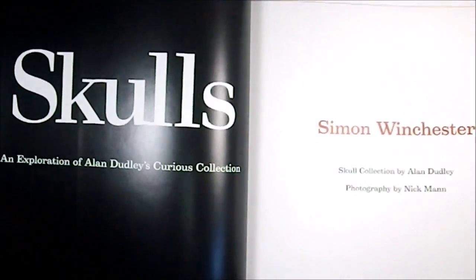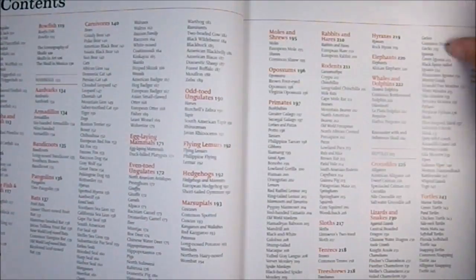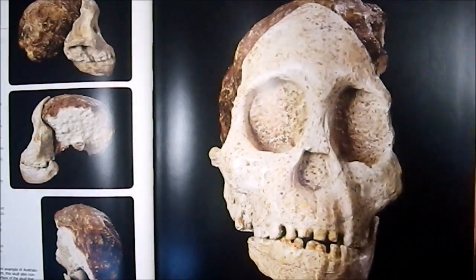There's a splash page, more information, then we get into the contents, and then into some of the material itself — starting with an introduction to skulls.